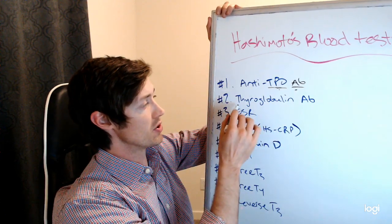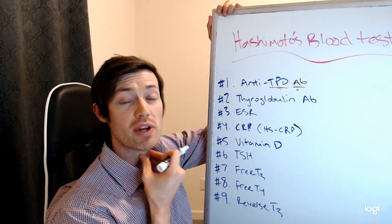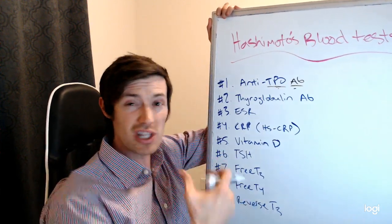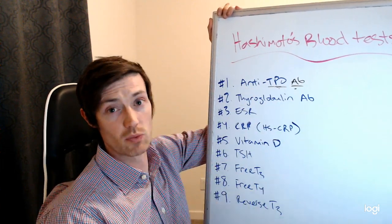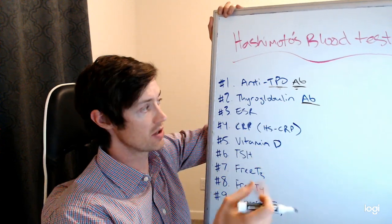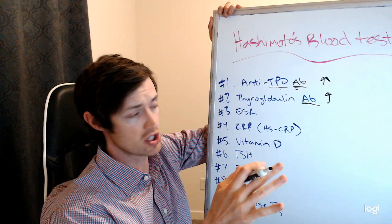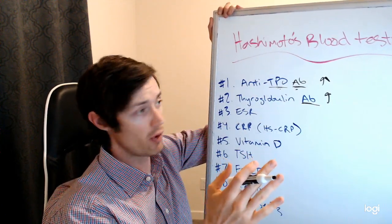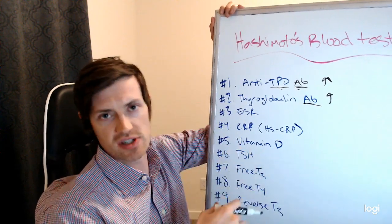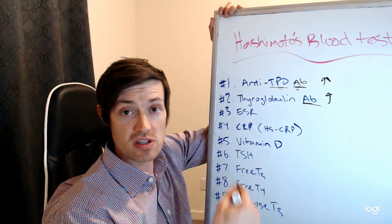Number two is thyroglobulin antibodies. Thyroglobulin is different from thyroid peroxidase, but both are elements, enzymes, and proteins found inside the thyroid gland. Your thyroid gland should remain protected from the rest of your body, so your immune system really shouldn't come into contact with either TPO or thyroglobulin unless something is wrong. You should not see antibodies to your own thyroid gland tissue, proteins, or enzymes. Any elevation of either of these is an abnormal sign and may indicate Hashimoto's thyroiditis or autoimmune thyroiditis — your body is attacking your thyroid gland.